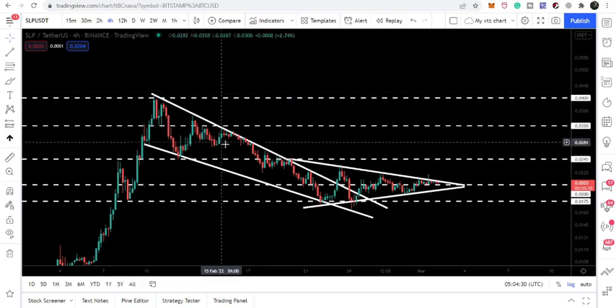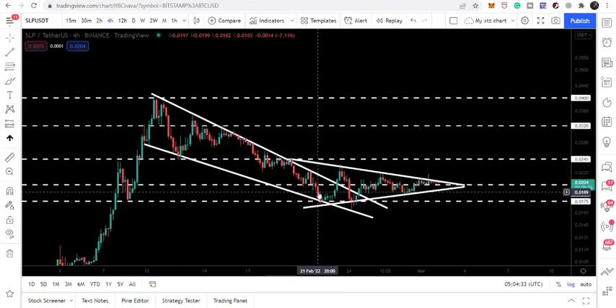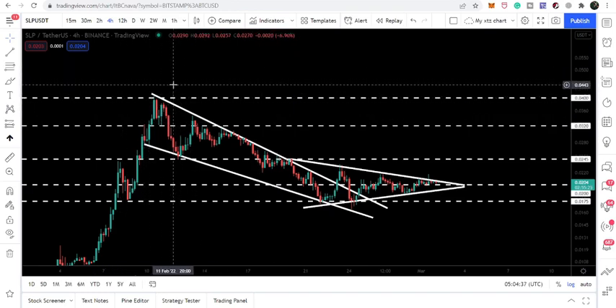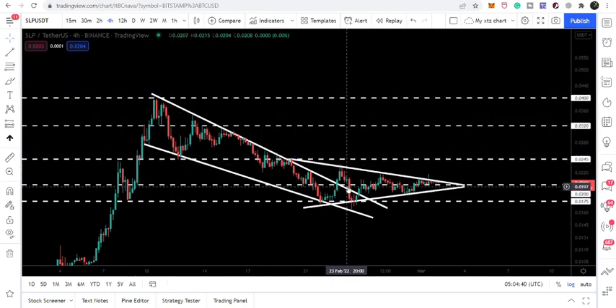Now if we switch to the four-hourly time frame chart, we can see that we have broken out the resistance of this falling wedge pattern. The final target for this falling wedge is here at 4 cents — that is the top of this wedge. And here we have formed another symmetrical triangle.